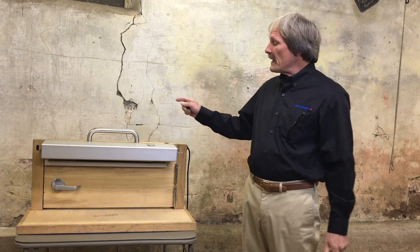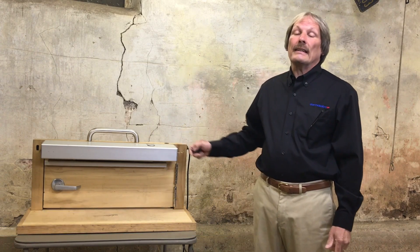Hi, Chris Freeman here with Dorma Cava. Today we want to focus on a few products that allow you to create a truly touchless architectural opening.